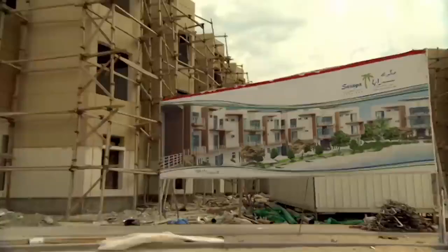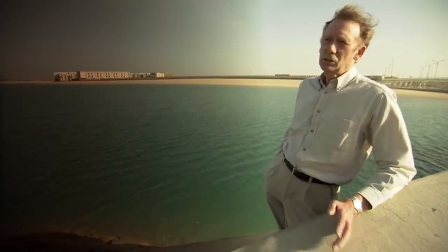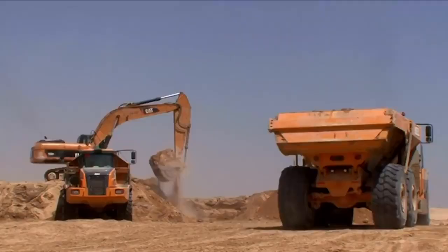The land was low-lying, classified as a marshy area — too low and the ground too poor to develop on. But if you start removing material to produce waterways, the material you remove for the waterways you use to raise the level of the land, so that made this an ideal site.